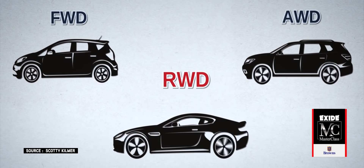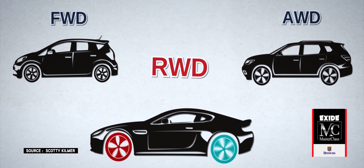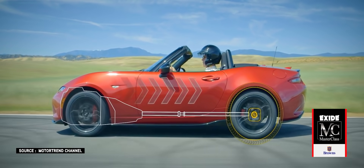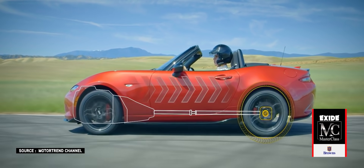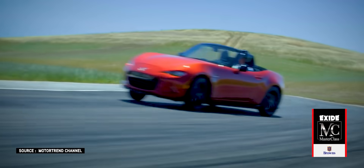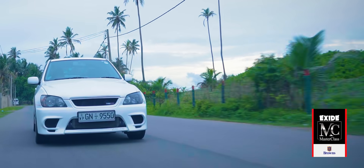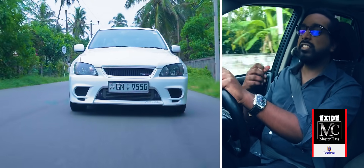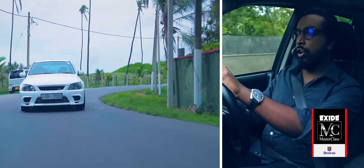A lot of it has to do with weight transfer. When a car accelerates, its weight is transferred to the rear. With more weight on the rear tyres, you get more grip. That improves acceleration and creates what you'd hear described as a better-balanced car. Rear-wheel drive cars are far more complicated, but there's a reason why premium vehicles feature this configuration more often than not.